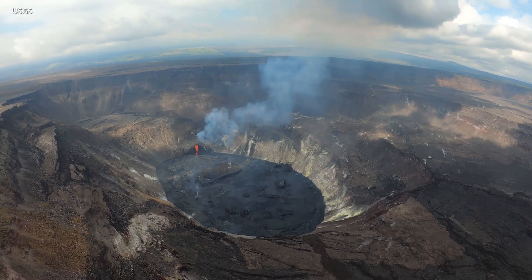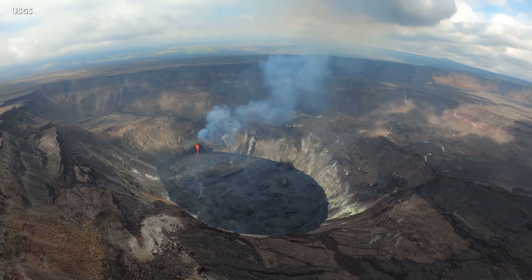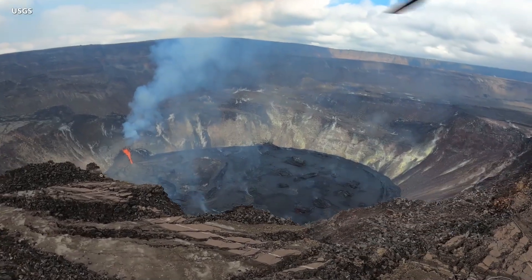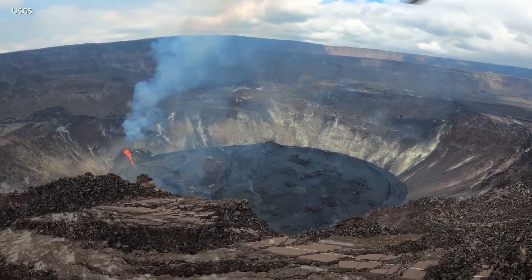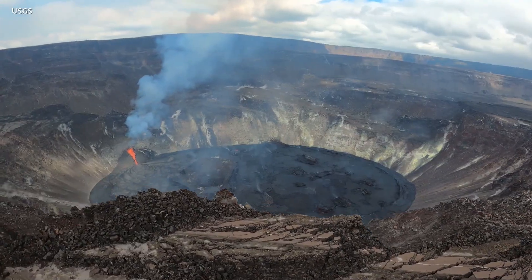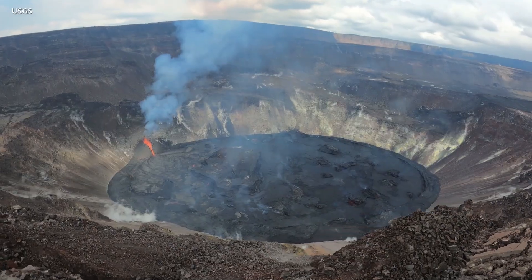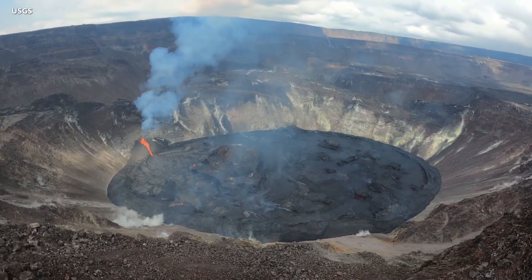All activity is confined to the summit caldera within Hawaii Volcanoes National Park, and there is no indication that the eruption is migrating downrift. Summit tiltmeters have recorded neither inflation nor deflation over the past few days, and there is little change in the overall eruption, aside from the appearance of the active vent over the last few days.